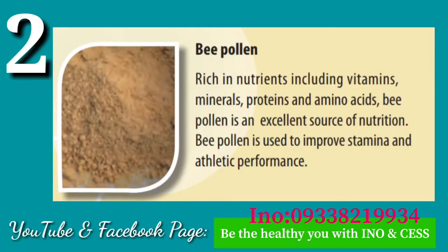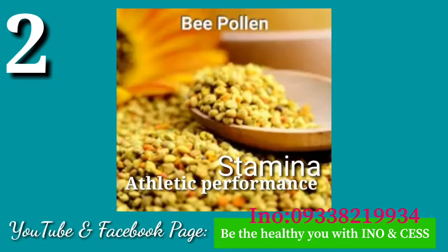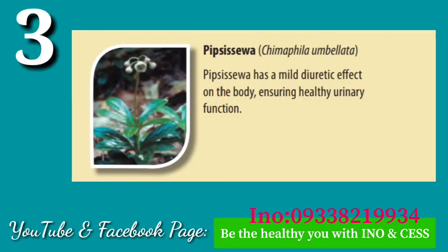Number two: Bee Pollen. Rich in nutrients including vitamins, minerals, proteins, and amino acids, bee pollen is an excellent source of nutrition. Bee pollen is used to improve stamina and athletic performance.